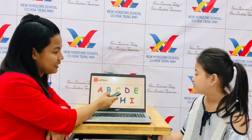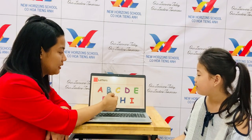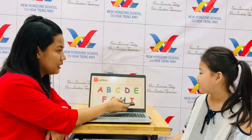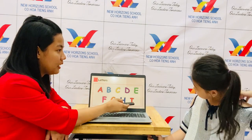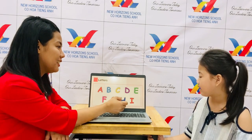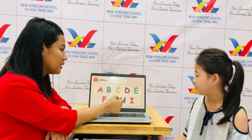Now let's go to the next part. What alphabet is it? C. G. I. B. A. E. Is it for baby? I. H. A. G.